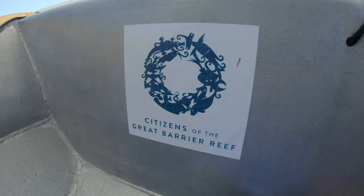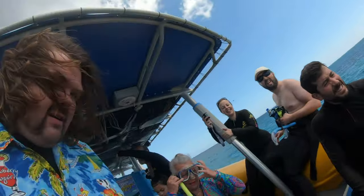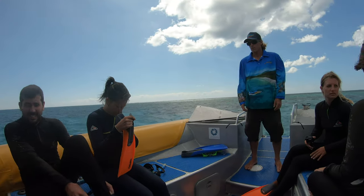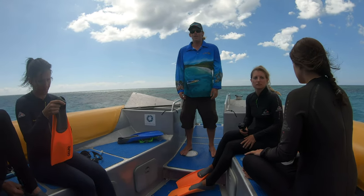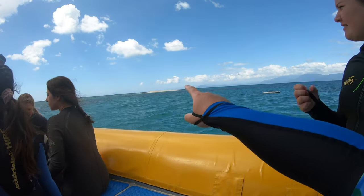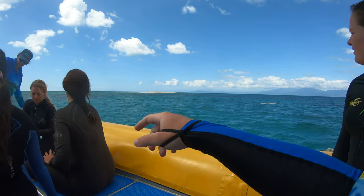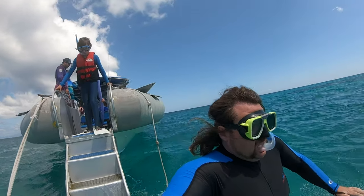Now we're at the first reef stop for this snorkel. This reef is called McKay Reef. Over there is a turtle beach — you can see it — but we're not allowed to go there because the turtles have their eggs out there. Let's get in!